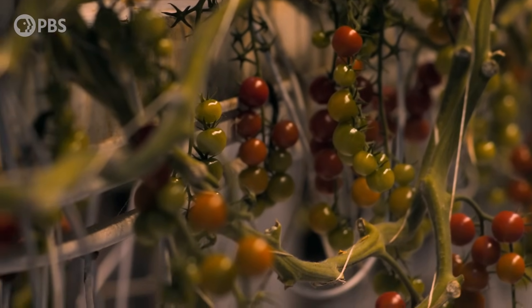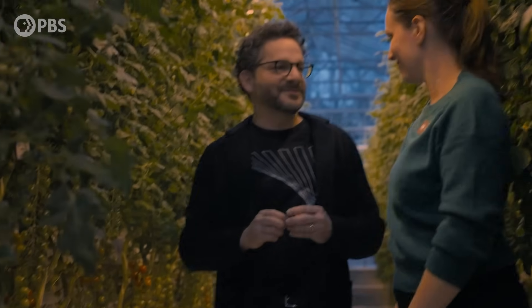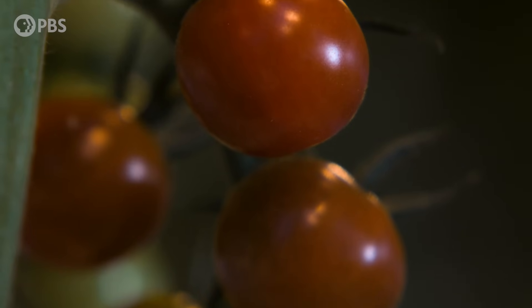I got to try a tomato straight from the vine. When people say 'a tomato straight from the vine,' this is it — and it was amazing.